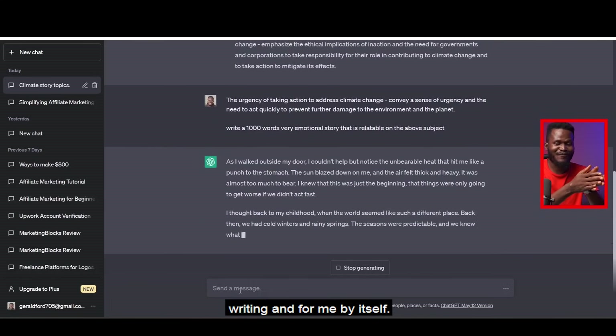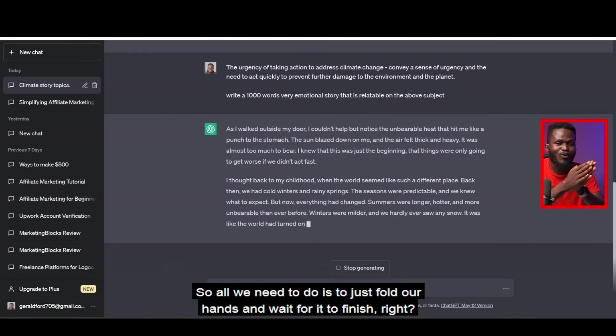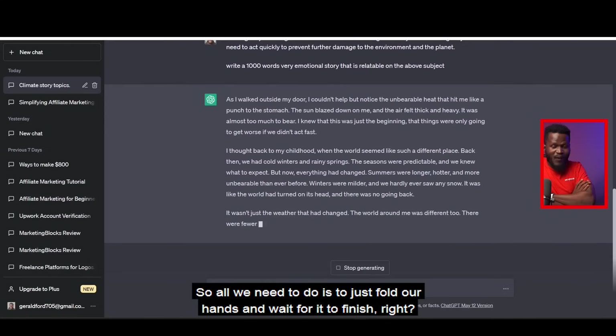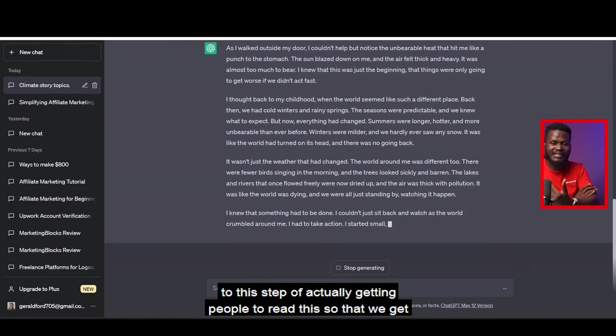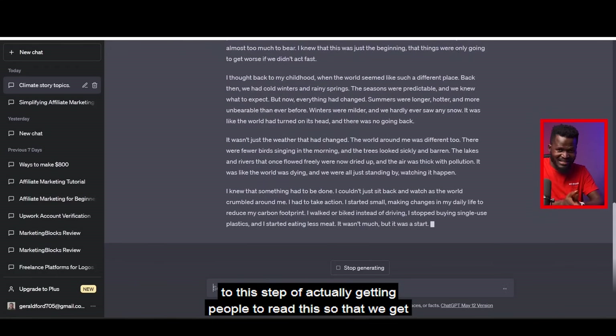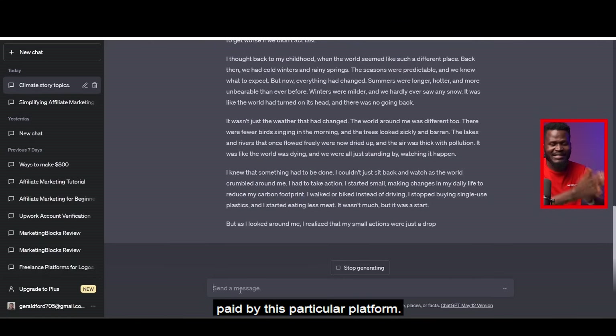ChatGPT begins to write the story for us — I'm not doing anything, it's writing by itself. We just fold our hands and wait for it to finish. Once it's done we'll go to the next step, which involves actually getting people to read this so that we get paid by this platform.